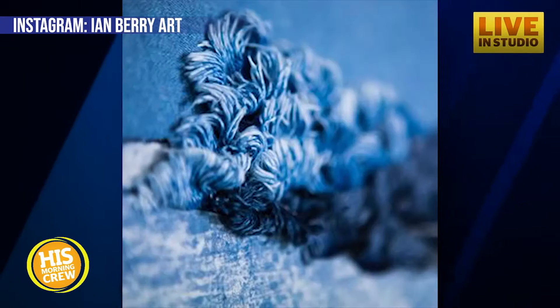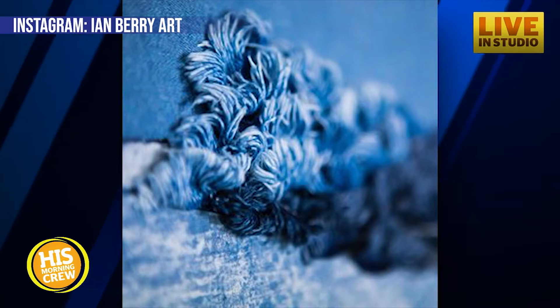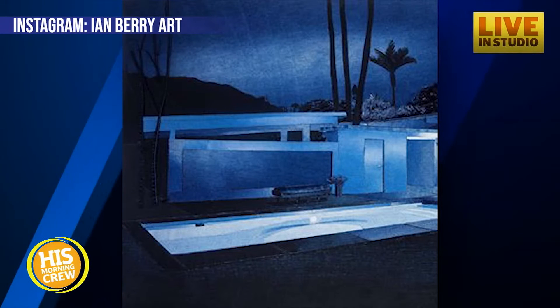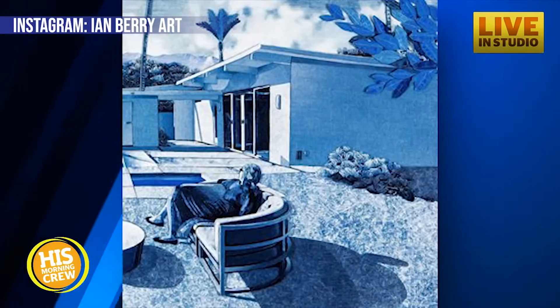Denim paint, as a matter of fact. He's made quite a name for himself with his unique art using his denim jeans. And it's really not an easy task.